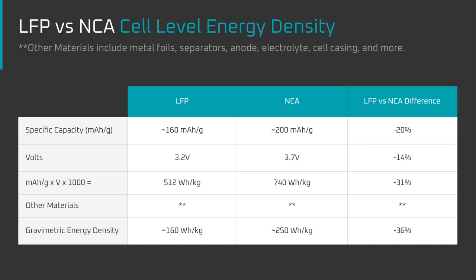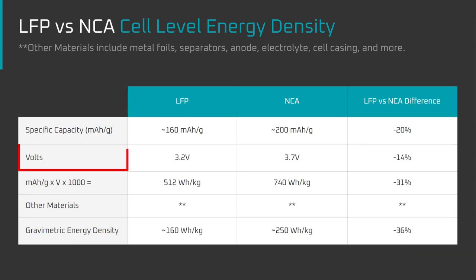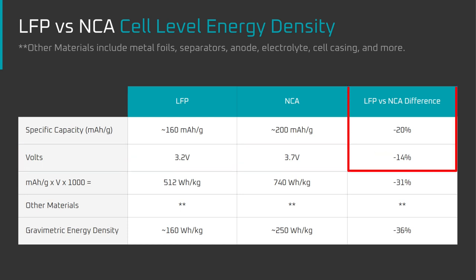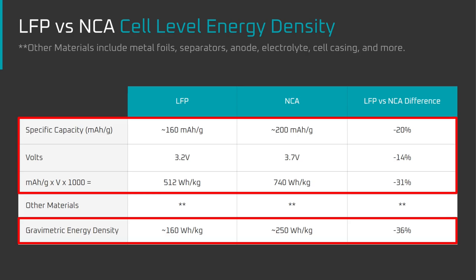If that's the case, why does a typical NCA battery cell achieve 250 Wh per kilogram, and a typical LFP battery cell achieve 160 Wh per kilogram — which is 36% less rather than 20% less? It's due to voltage. Watts are calculated by multiplying volts by amps. LFP has an average voltage of 3.2 volts, whereas NCA has an average voltage of 3.7 volts, or 14% less. A 14% energy density difference due to voltage and a 20% difference due to lithium capacity gets us close to the 36% gravimetric energy density difference between LFP and NCA at the cell level.